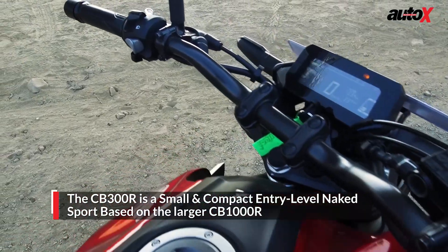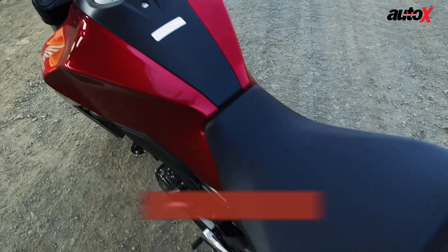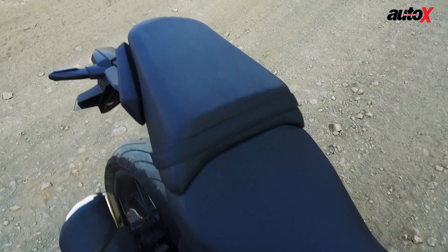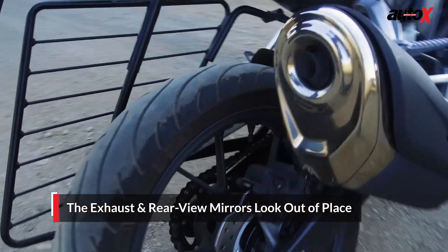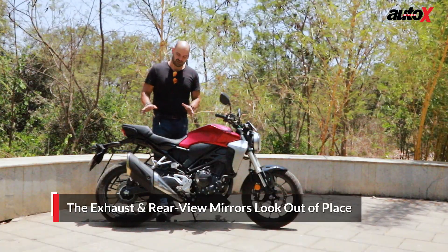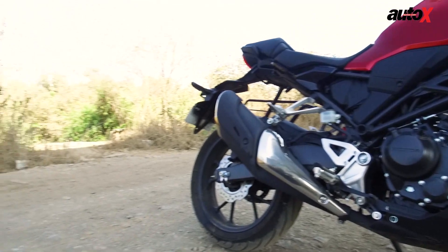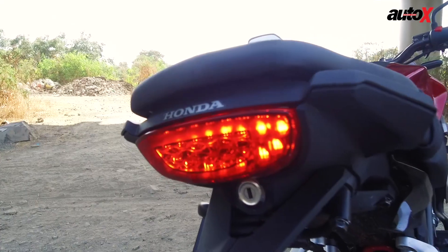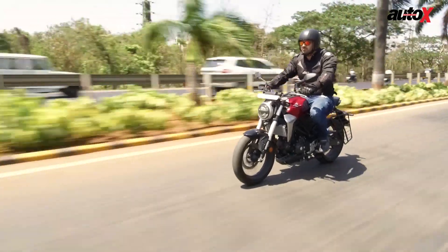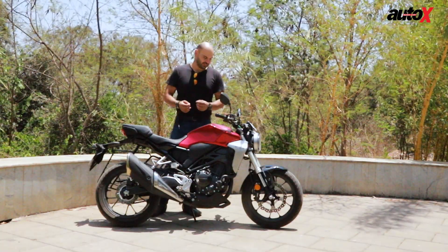The handlebar is wide and high. The fuel tank is wider at the front and narrows down towards the seat, and the seat itself is like any other naked sports bike. Then you've got this really out-of-place, massive exhaust on the bike — it's too chunky, too beefy, and it doesn't look good with the bike whatsoever. I don't even want to get started on the saree guard — that's just a disaster. But overall, the bike looks aggressive, sharp, and small, which will make it great to ride in the city.